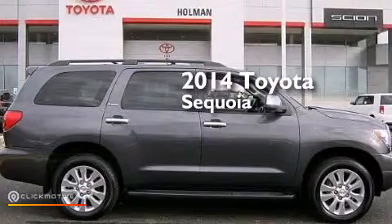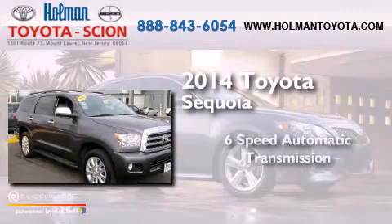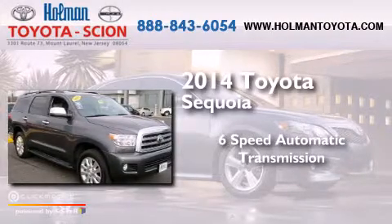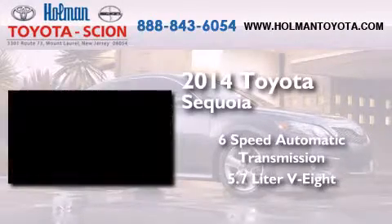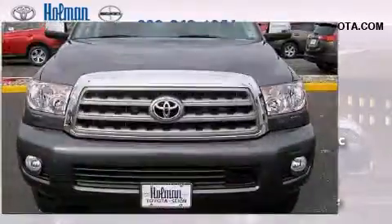This is a 2014 Toyota Sequoia. This SUV has a 6-speed automatic transmission, a 5.7-liter V8, and the added safety and control of 4-wheel drive.